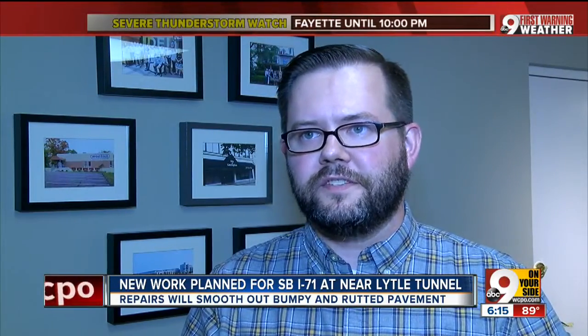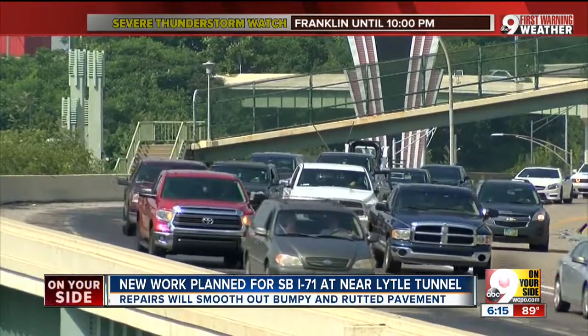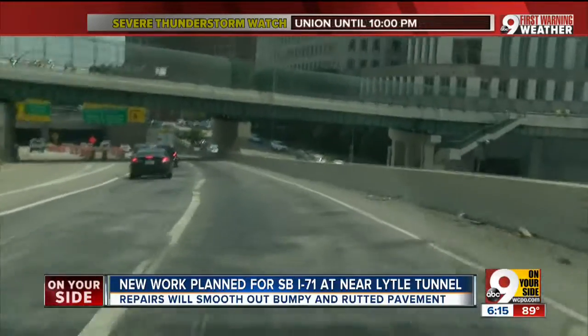It's always congested. The problem is the interstate is on a bridge spanning Eggleston, Butler, and Cutler Streets. The deck is deteriorating from the daily pounding of 100,000 vehicles traveling the area. We have been patching, and the patches are what's holding. It's everything around the patches that crumbles.